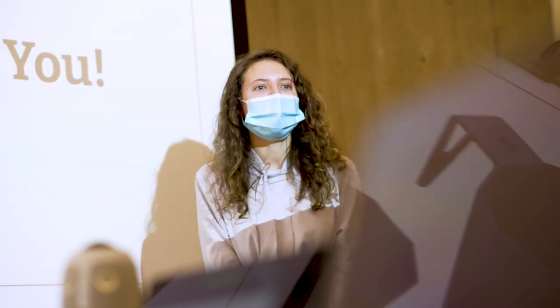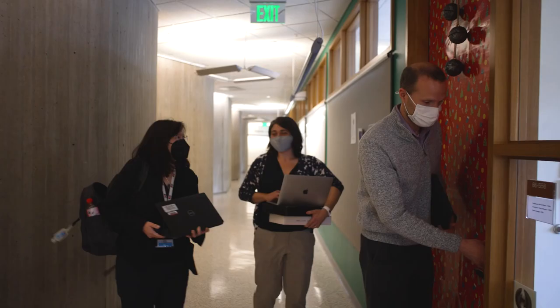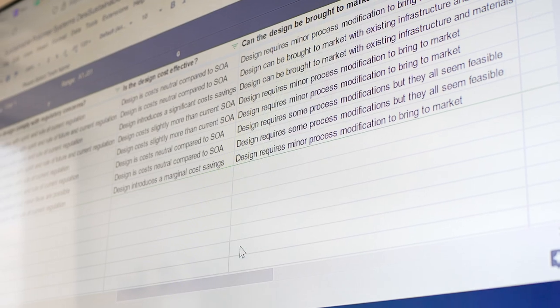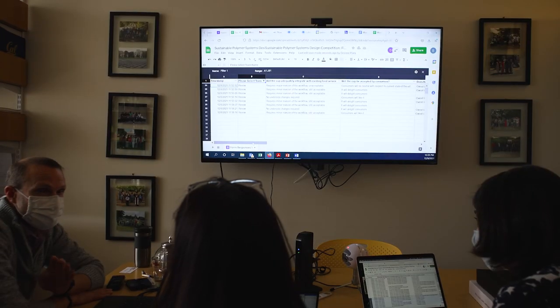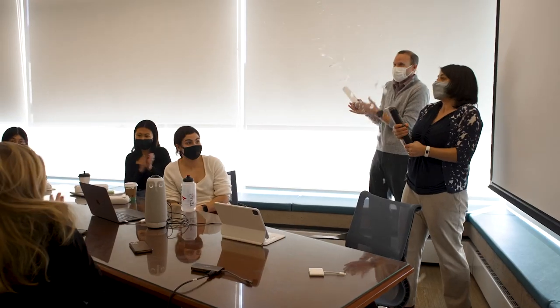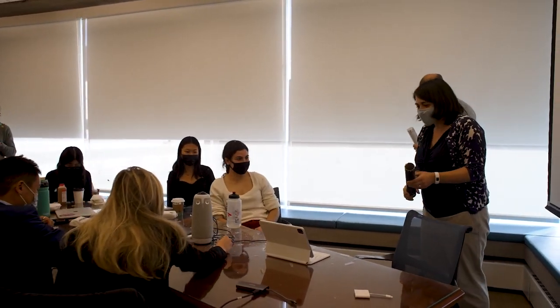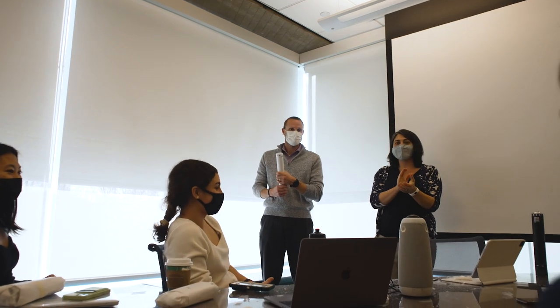After deliberation, Professor Olson and the judges announced the results of the design competition. The runner-up is Molly and Danielle, with their Rice Paper Sustainable Confetti design, winning a $1,000 prize. The $2,000 winning design goes to Team Renew.